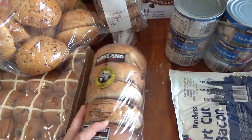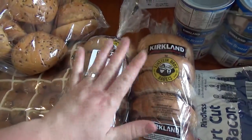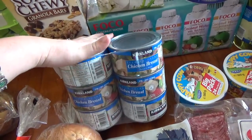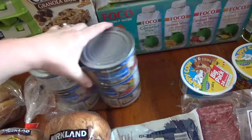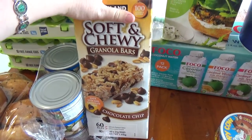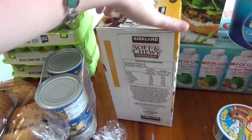I got two packets of bagels — the blueberry are my favourite — and then some raisin ones as my husband doesn't like blueberry. I've got cream cheese coming in the next shop. I also got some tins of chicken for school lunches, and then these bars — I know they're a treat, but for 60 bars it was about $13, which is a really good price.